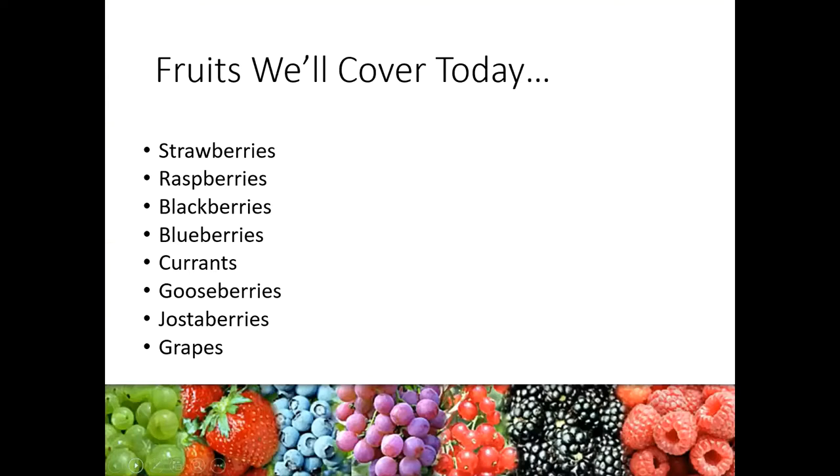So today in this class we are going to cover the following fruits. We're going to start out going in depth on strawberries and raspberries because I think those are probably two of the most popular ones we grow here. We'll touch on blackberries, blueberries, currants, gooseberries, and jostaberries, and then we'll end things out today with grapes.